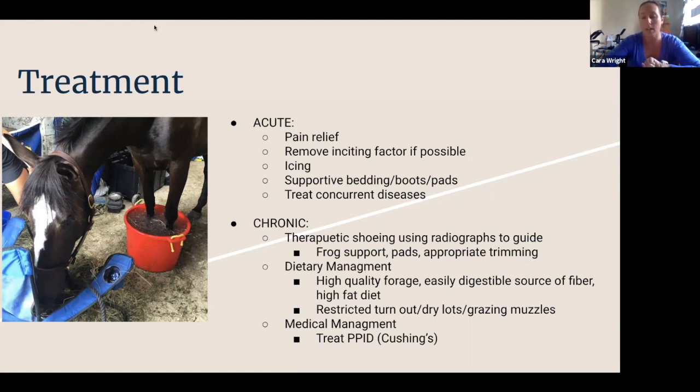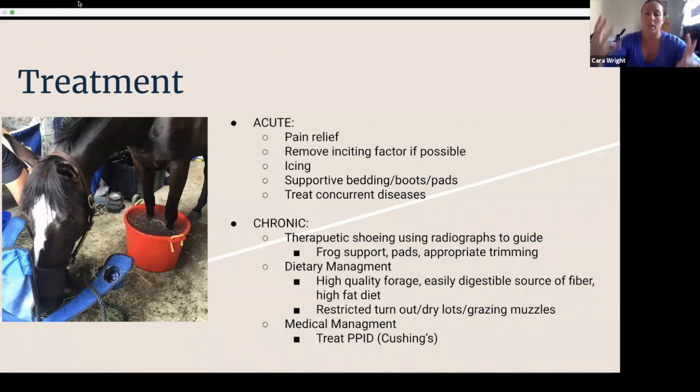Number one is therapeutic shoeing. We take an x-ray of the horse's foot to see where that coffin bone is. Ideally we don't see any changes when it first happens, and then we shoe the horse to support that foot and ensure we don't get changes. Dietary management is key — increasing fat and decreasing carbohydrates is always a good thing. Medical management: if the horse has concurrent PPID or Cushing's, that is easily treatable to help manage the situation.